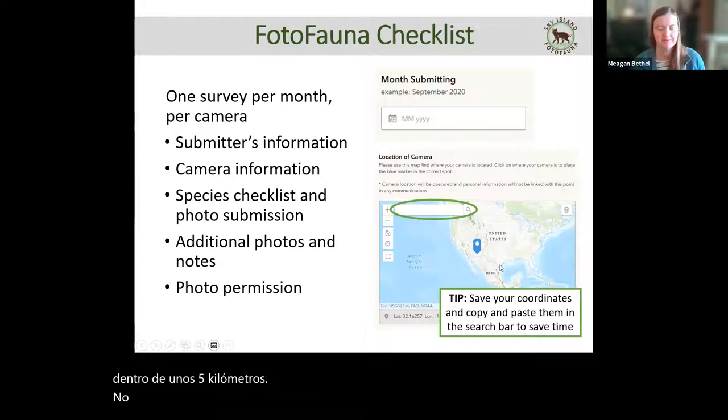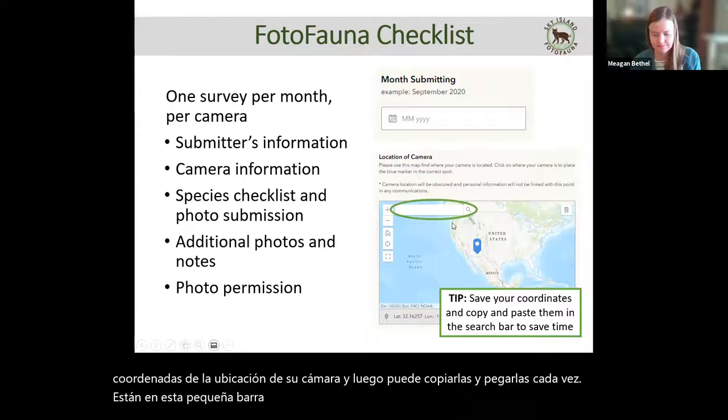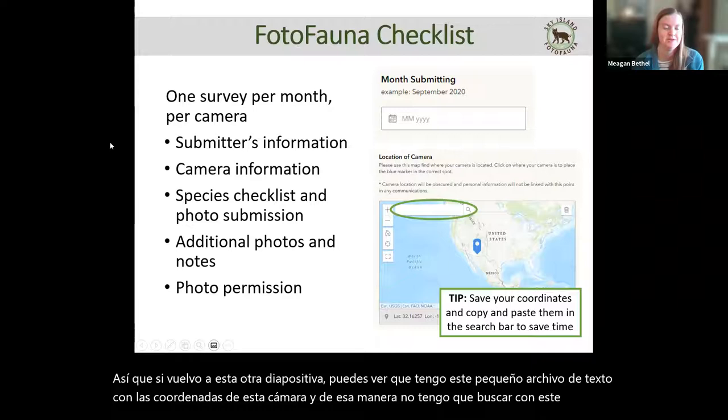One tip that will save you a lot of time is to save the coordinates of your camera location so you can just copy and paste them each time into the search bar in the map view. I have a little text file with the coordinates of each camera, and that way I don't have to search around with the cursor each time. That has saved me a lot of trouble — I recommend it for everyone.